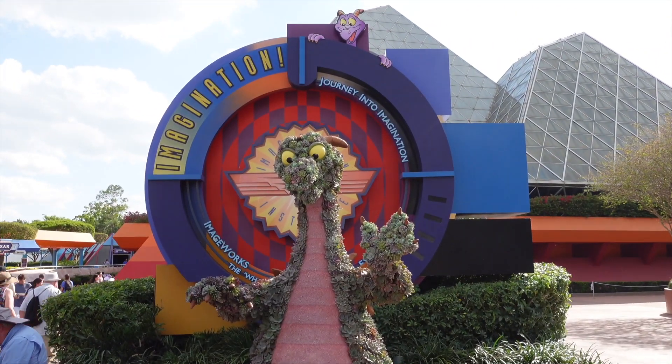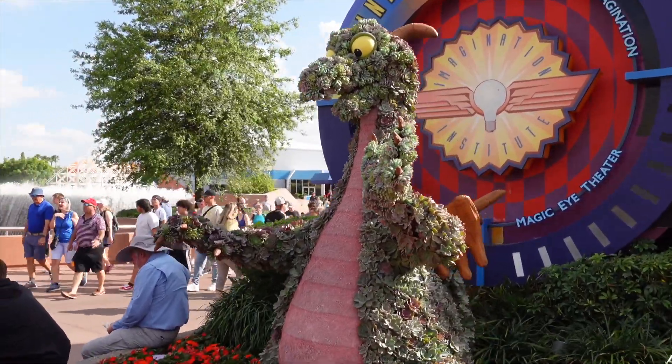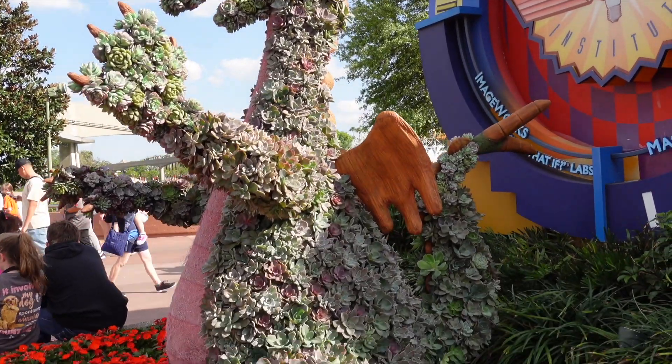Can we talk about succulent Figment and his cute little wooden accents? I love it. He's so cute. They make him better every year.